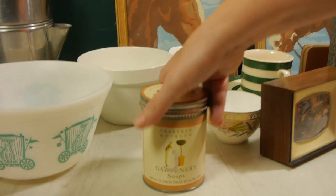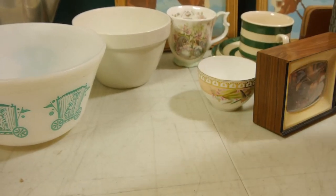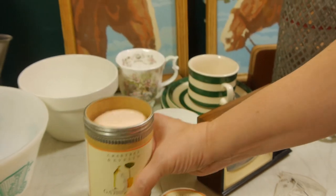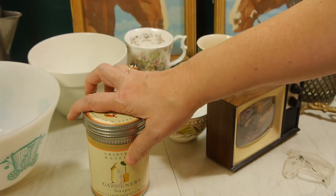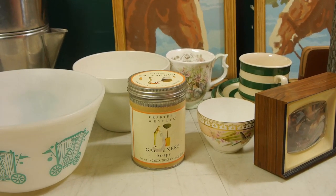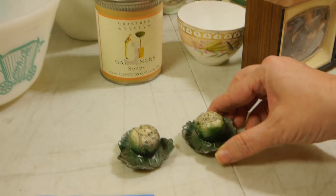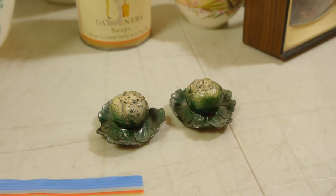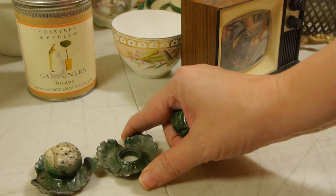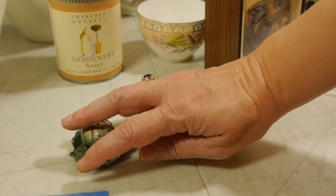Also grabbed this tin of Crabtree and Evelyn's Gardener soap — a little package deal of individually wrapped soaps. There are three in there. That was a dollar and we might make maybe fifteen to twenty-five dollars. Don't discount good quality soaps by reputed companies; sometimes they do super well. I don't pick up a lot of salt and pepper shakers, but these really spoke to me — I think it's also because they're made of metal. They're stamped Japan on the bottom, and they're just little cauliflower heads, or maybe cabbage, and I just thought they were lovely.